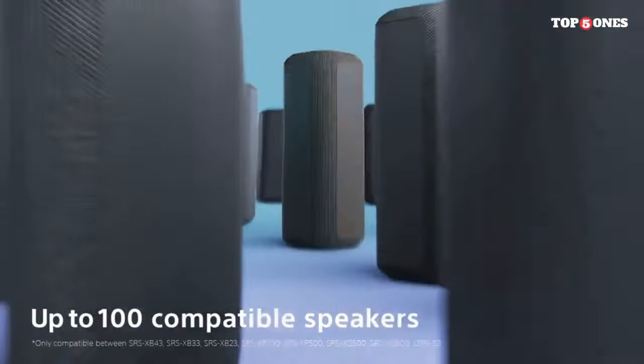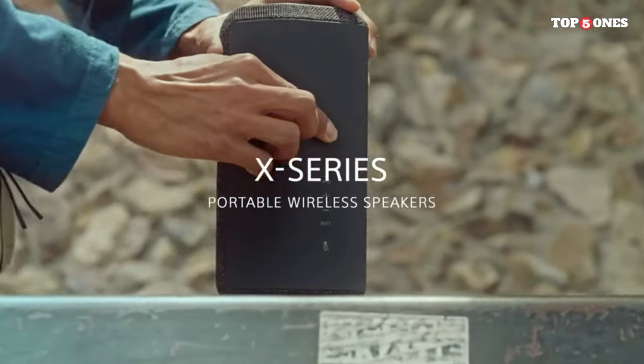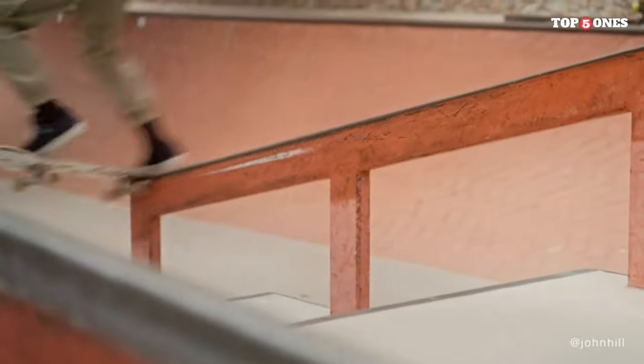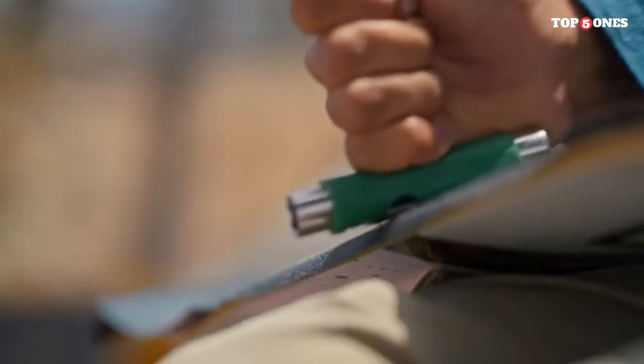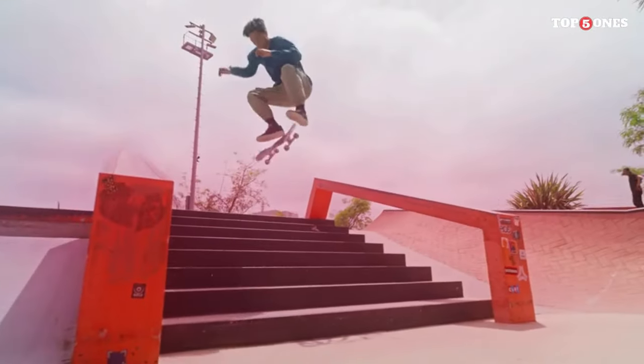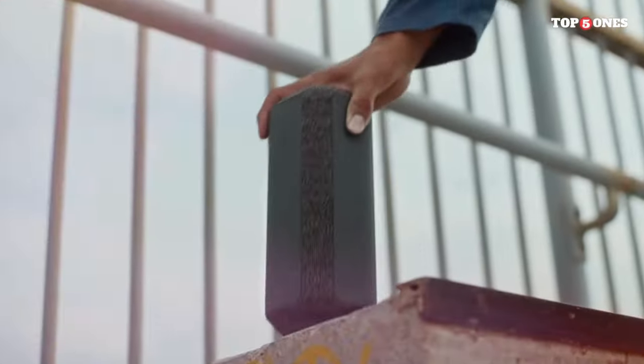Battery life is another important factor to consider, especially for a portable speaker. The Sony SRS-XC300 boasts an impressive battery life of up to 12 hours on a single charge, ensuring that your music keeps playing all day long. Plus, it conveniently charges via USB-C, which is a nice modern touch.